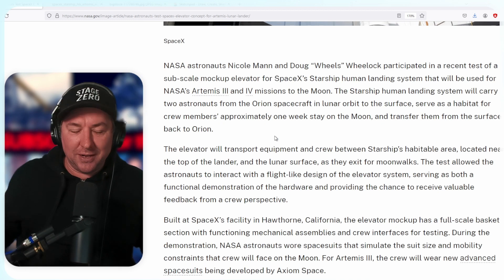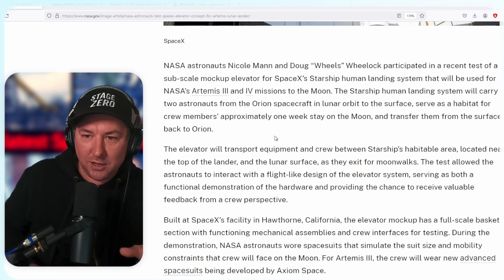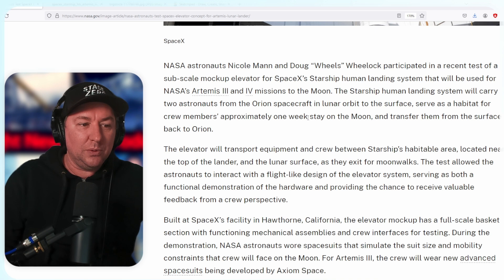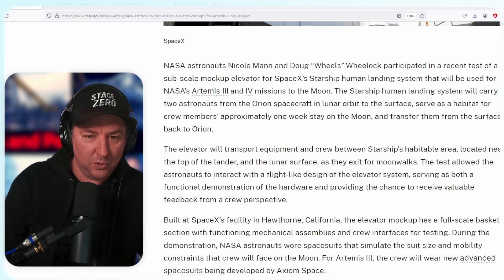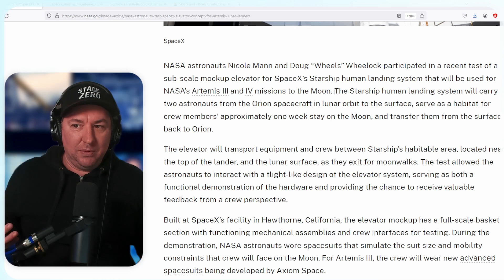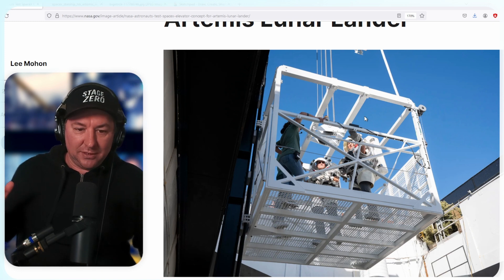NASA astronauts Nicole Mann and Doug Wheelock participated in a recent test of a subscale mock-up elevator. SpaceX's Starship Human Landing System will be used for the Artemis 3 and 4 missions on the moon. Importantly, this is a mock-up — they're working on it right now, and it's not the full scale.